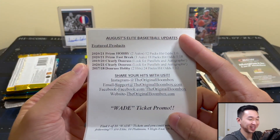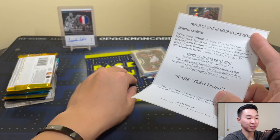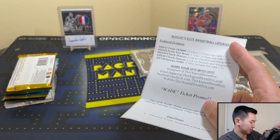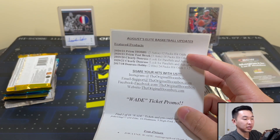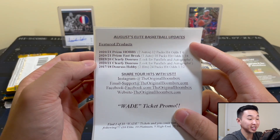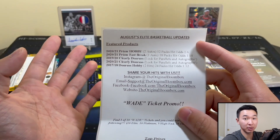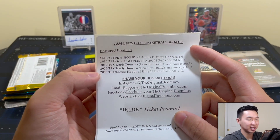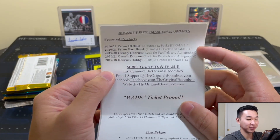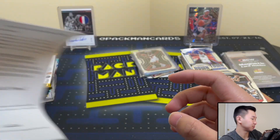Oh, we dropped a peanut — that might actually be good luck. We shall see if that's a lucky peanut or not. Prism Hobby and Fast Break, please be good. Clearly Donruss and both years are Clearly Donruss — that can obviously be boom or bust. I'm excited. 2017 and 2018 Donruss, we're in for what's hopefully going to be a very good break.